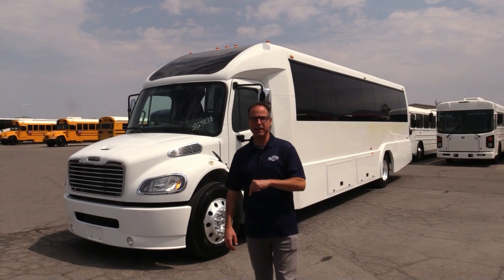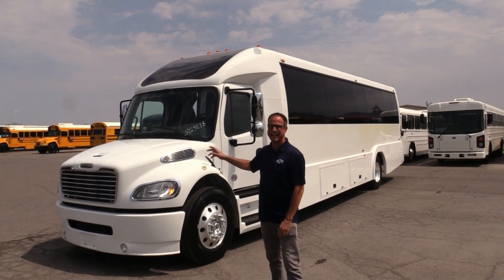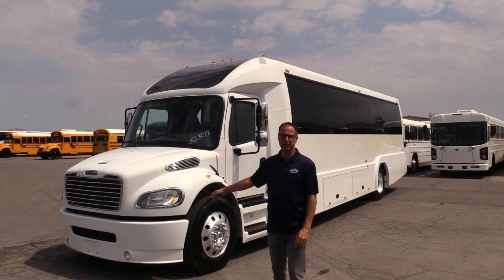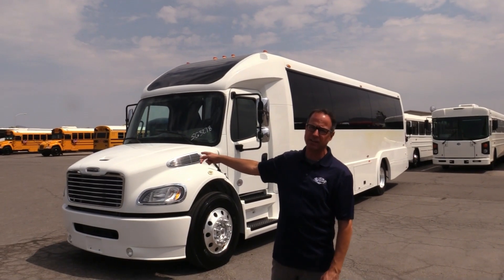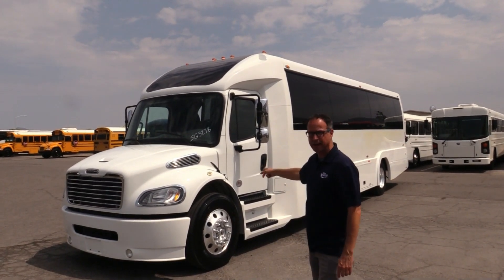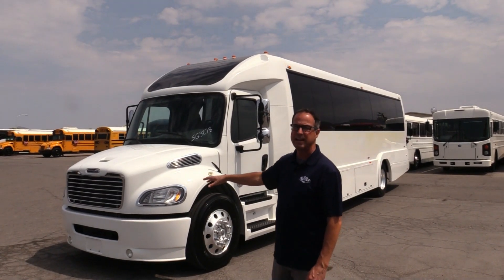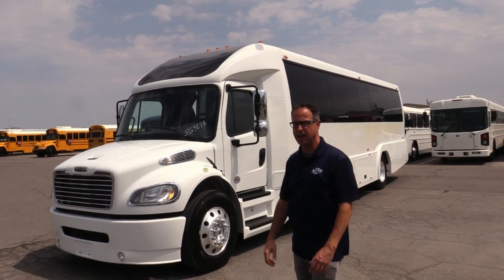Hey everybody, this is Johnny Ringo here at Las Vegas Bus Sales. What I've got behind me is an awesome shuttle. This is a 2019 ECB Executive Coach Builders on a Freightliner chassis. This seats 30 passengers. You've got a seat for a co-pilot. You've got a restroom back there, storage in the rear, and storage on the side. This is a gorgeous shuttle — executive style inside. I can't wait to show you the inside. Let's take a walk around and check it out.